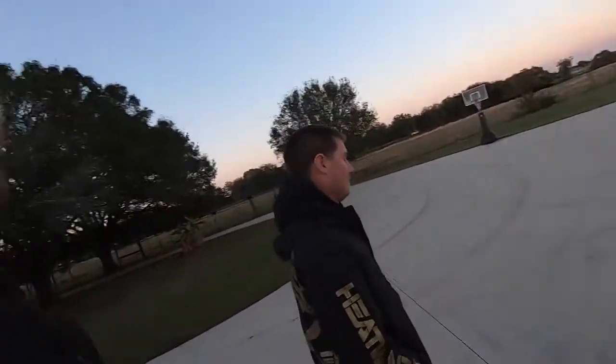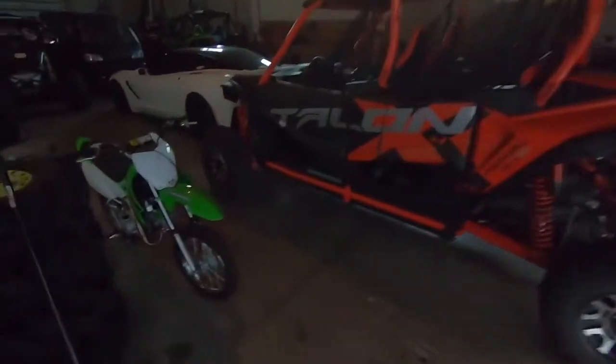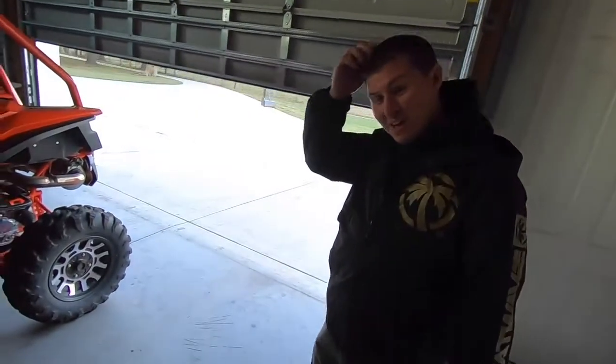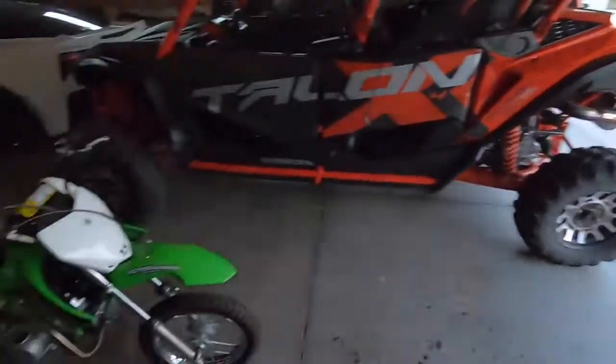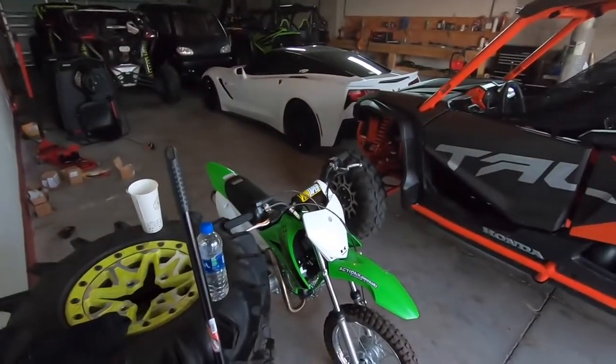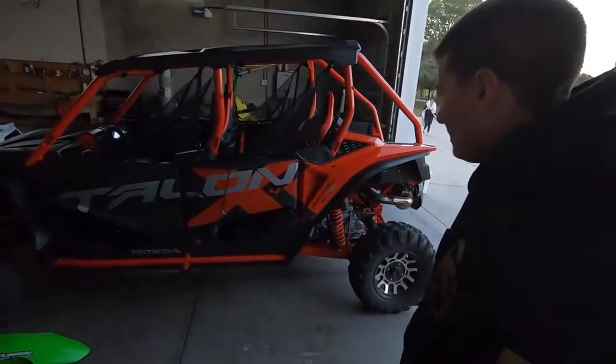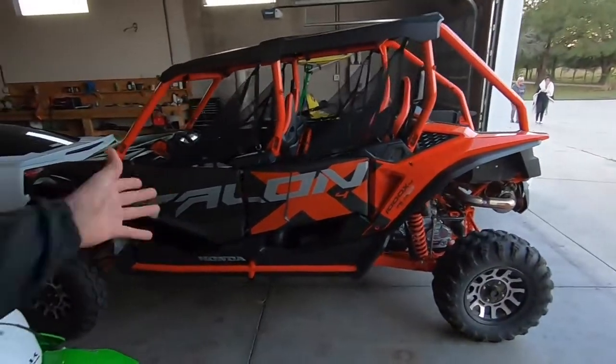All right guys, so today we are shooting a video on a new four seater side by side. It's the first four seater, and I brought the Talon Expert because, as many of you probably noticed in the thumbnail, it's a freaking Honda Talon. Honda Talon 1000 X4. There's a lot of live action in this shop — there's Chad's Talon, Bob's unit, my dad's unit, your Talon, and the machine.